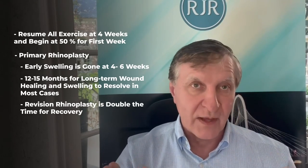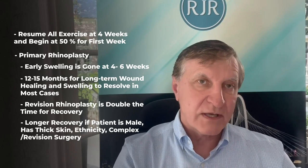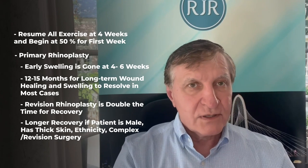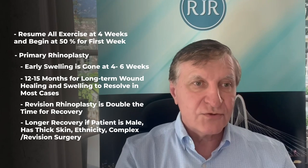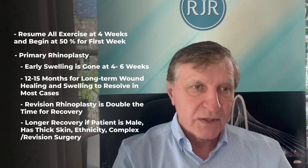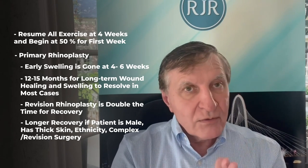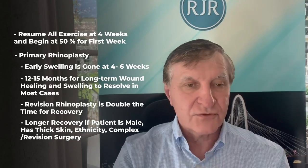In a secondary rhinoplasty you can double that timeline. Remember it's different in males, thick-skin patients, and ethnic patients — you can add usually six months to that at least, because the nose is thicker and procedures are more complex. If there's a revision rhinoplasty there's a lot of scar tissue, so the more revisions, the longer it's going to take. Know before you go — that's really important.